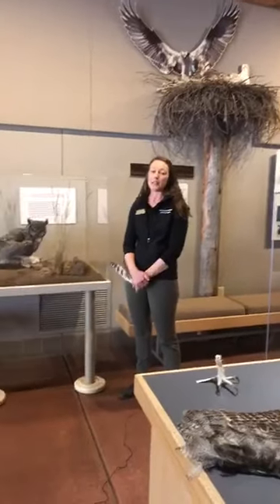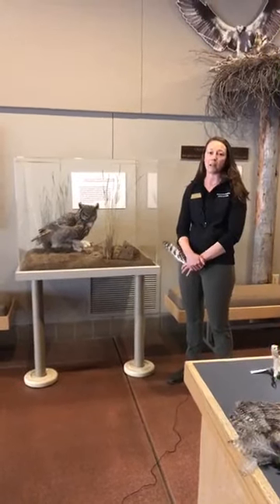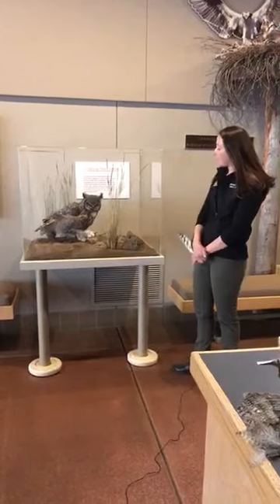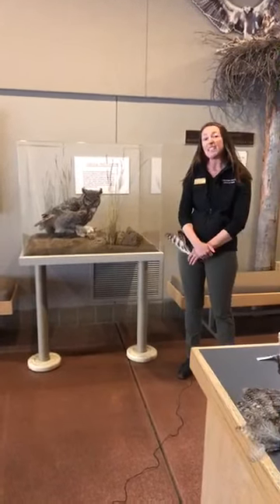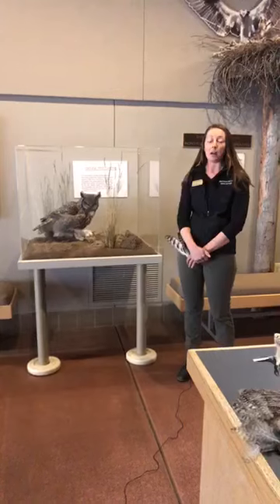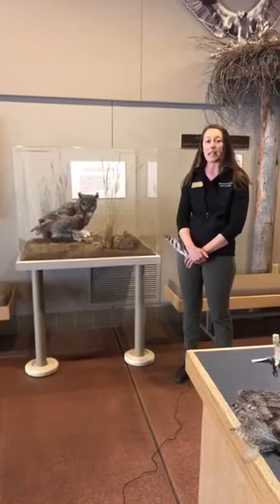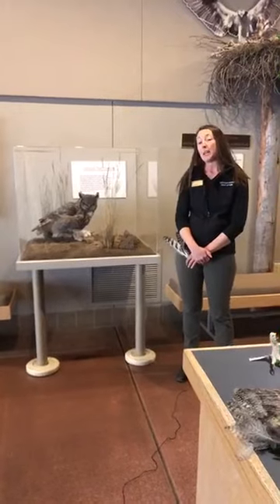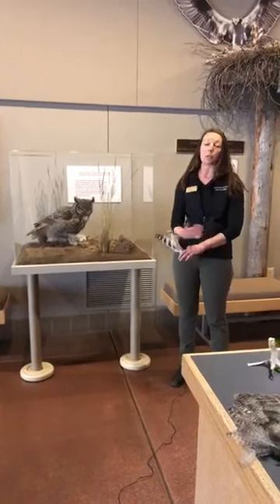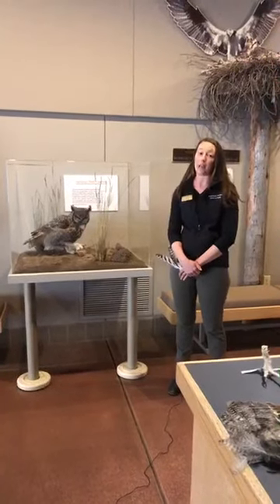Back to our Great Horned Owl: because they are such fierce predators, one of the things that has made them so successful in different habitats across North America is the variety of diet that they will take. Right now this model has a pocket gopher, but mice, rats, even snakes and skunks would all be included within their diet. They will also live in several different habitats — urban areas as well as forests and shrublands — so their versatility in both habitat and diet allows them to be extremely successful across North America. These are one of our most common owls that we have in our backyard.